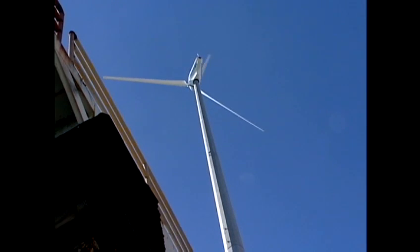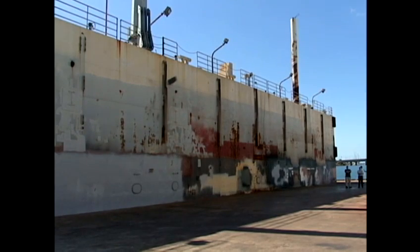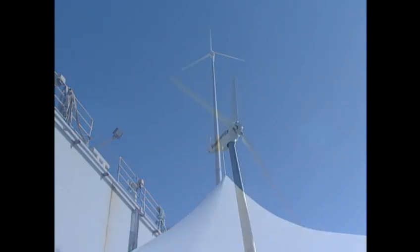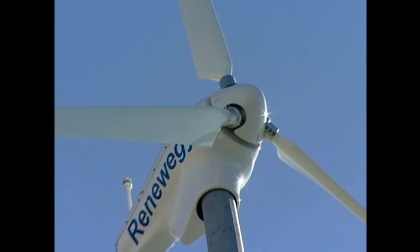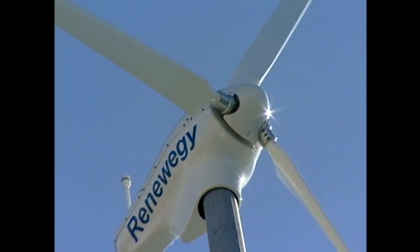The 100-foot towers get extra lift since they're hydraulically raised on 30-foot walls to get up into the airstream. They're designed to start spinning at 12 to 13 miles per hour, and unlike other turbines, are actively controlled and can respond to changes in wind at any time.